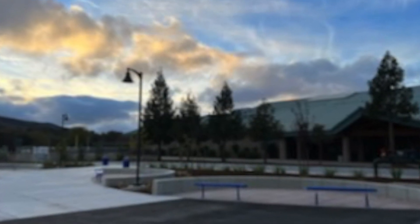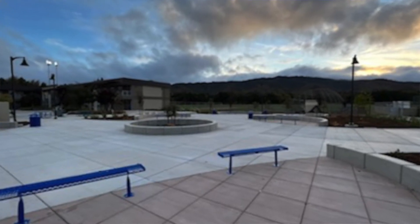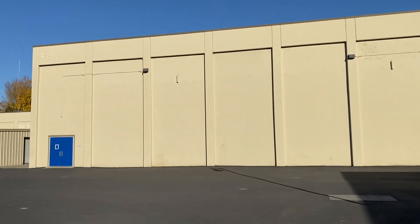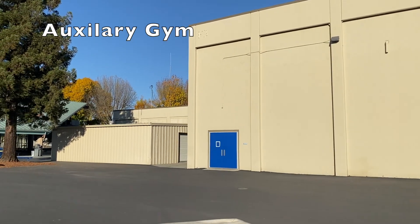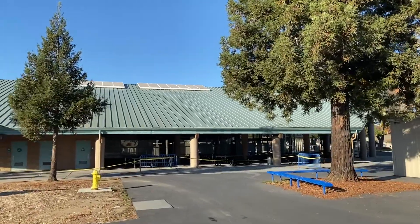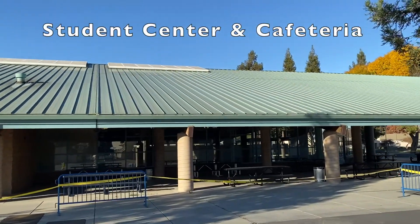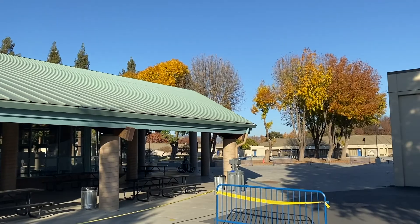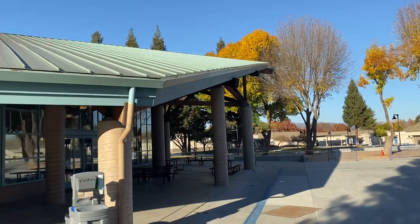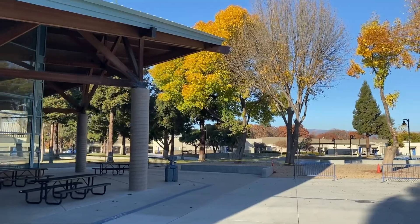Heading through the quad, you'll notice some portables on the right — those are a few classrooms left over. As you make your way out of the XY building quad area, the auxiliary gym is straight in front of us. Heading up to the left past this beautiful tree is the student union, where we have performances and activities, but mainly it serves as your cafeteria to pick up lunch — an amazing array of choices from our wonderful food service staff. It's a beautiful, relatively new structure built just a few years ago.